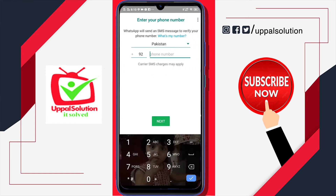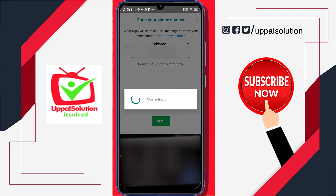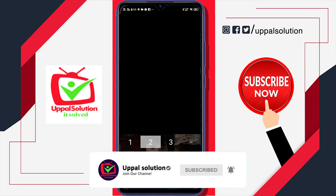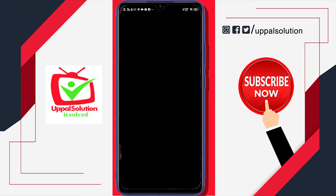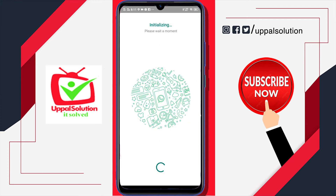After pressing verify, you will see a new window. Press the green button and enter the phone number on which this WhatsApp account was created. You will then receive a verification SMS containing a four-digit code. Enter that code to confirm your identity.